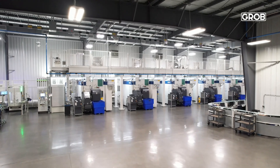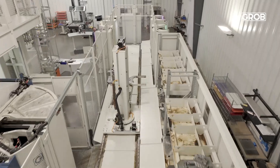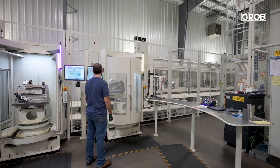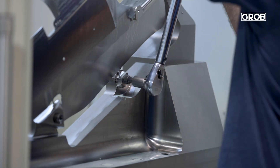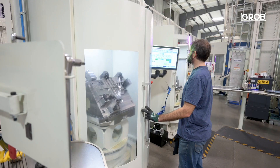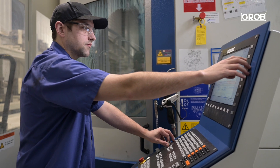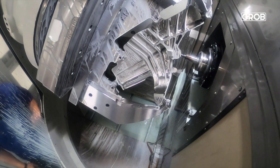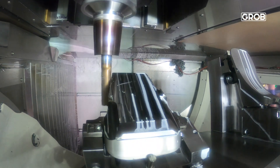Working with Grove and partnering with them increased efficiencies — we've been able to utilize our operators in multiple capacities. Instead of someone dedicated to changing tools, another person dedicated to changing parts, and a third person dedicated to inspecting parts, we can have one operator changing out tools, inspecting parts, and checking on machines. This allows them to see what's running in the machines and gain a better understanding of what their parts look like from start to finish.